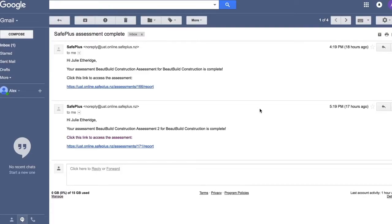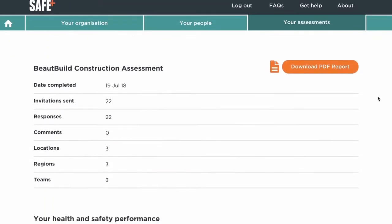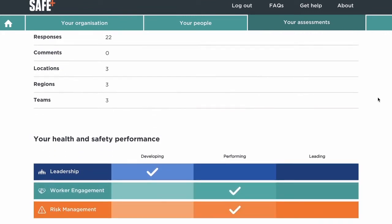Once your SafePlus self-assessment is finished, you'll be alerted by email. Open the link, then log in. You'll see a summary of invitations sent and replies received, followed by your performance snapshot.